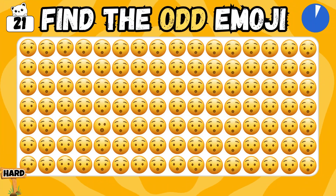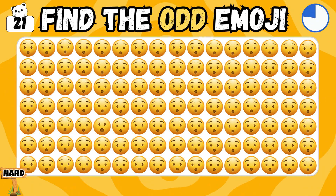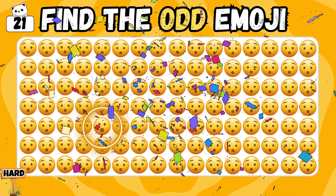So guys, fasten your seatbelt! This is the tough level! Open your eyes bigger and locate the odd one! Bingo! You found it!